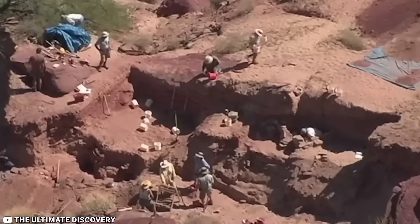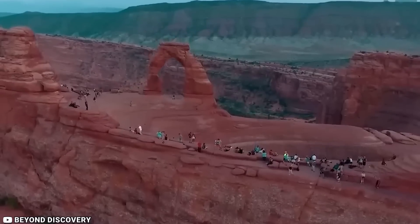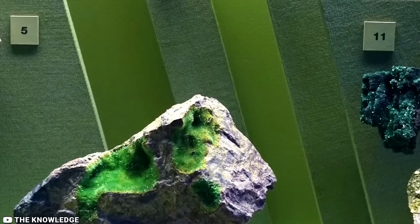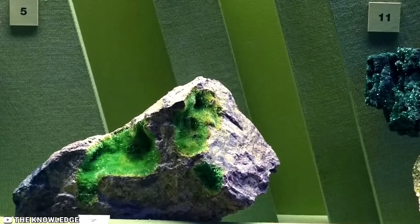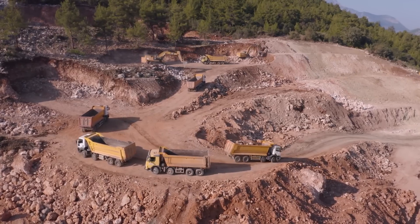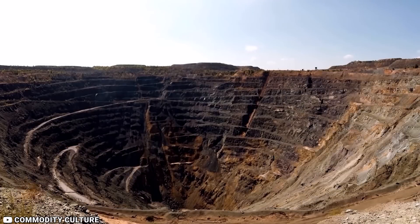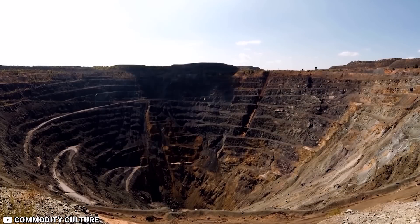Presently, the active canyon mine, now known as Pinion Plain Mine, poses a particular threat to the springs within the Grand Canyon. In the mid-2000s, the rising uranium price attracted companies seeking to extract high-grade ore in the Grand Canyon area, resulting in thousands of mining claims on public lands surrounding the national park.